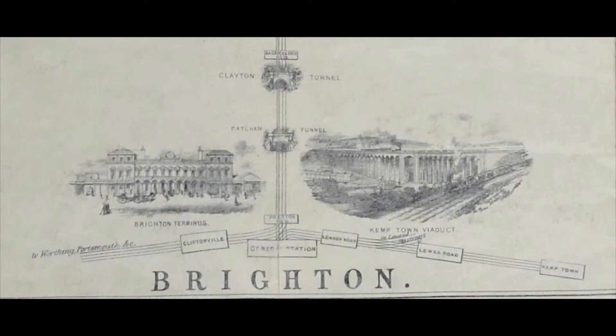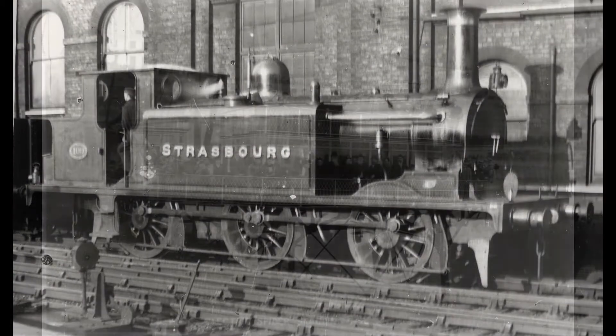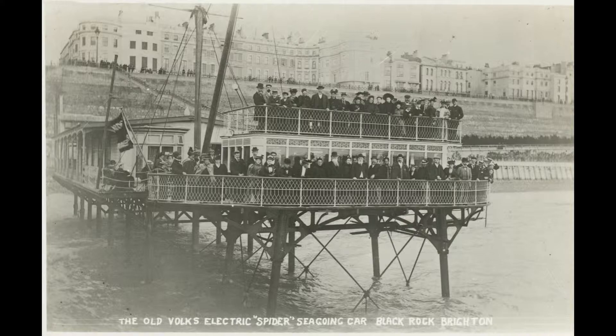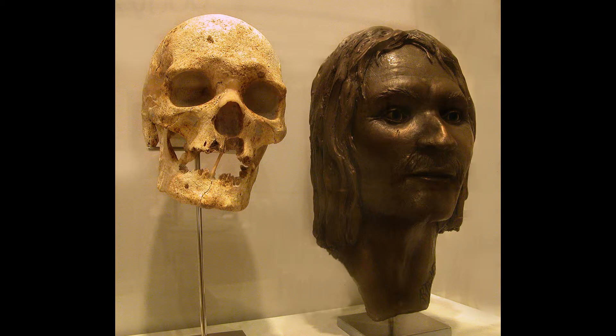As you unlock stories, connections will start to emerge. Themes, associations and patterns will appear. StoryDrop will track your progress and will let you know when you have unlocked a series of connected stories. That's it — go and explore, learn and have fun.